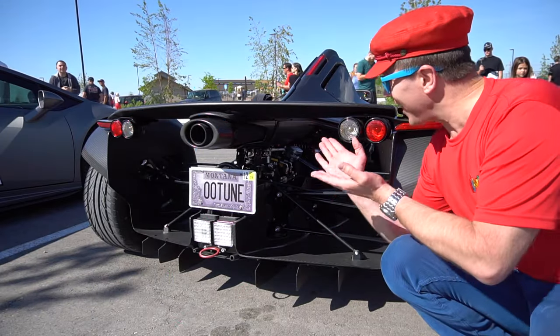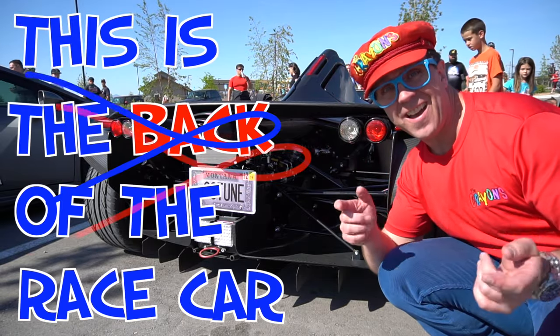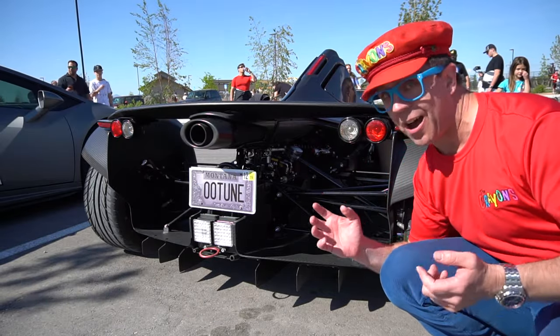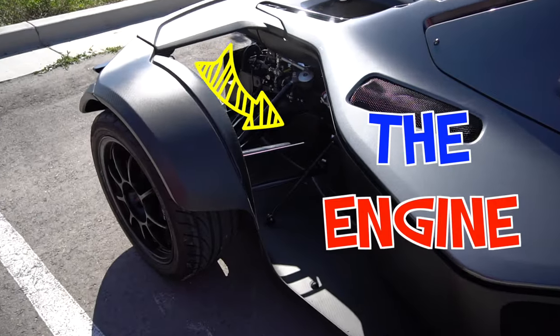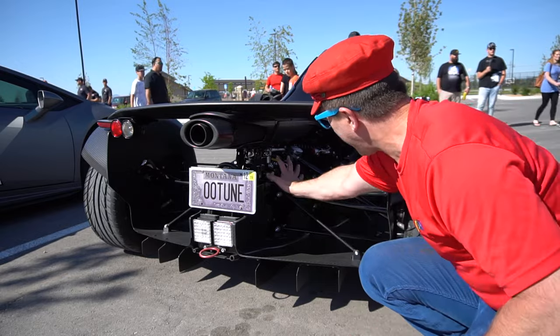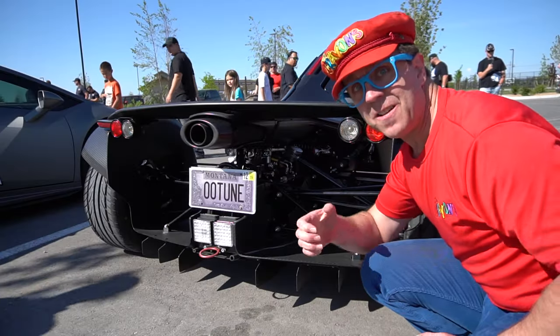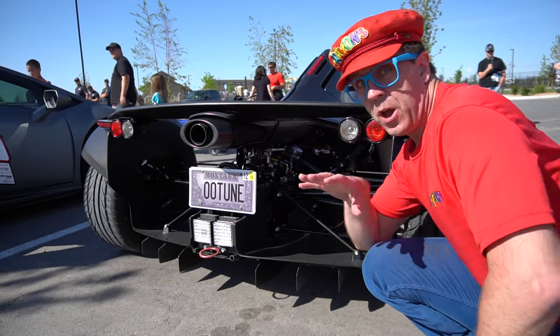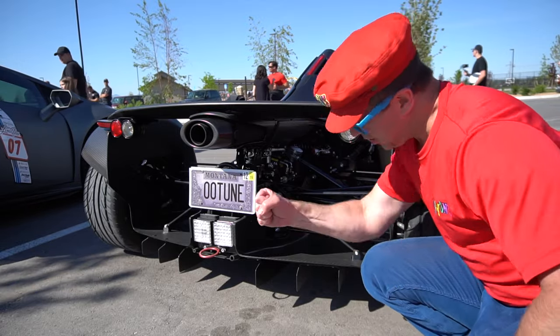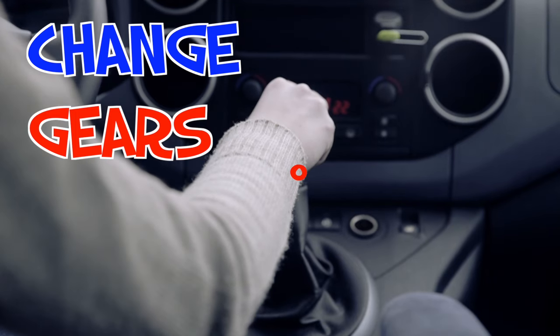Look at this — this is the back of the race car. It's the engine. This is the engine of the car and the gearbox. The gearbox changes the speed of the car. When you go fast, you change gears. It's the gearbox and engine.